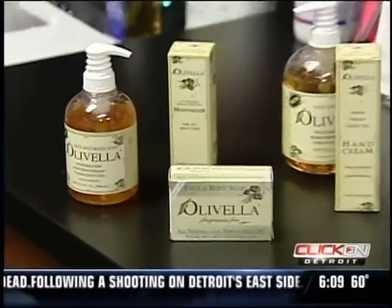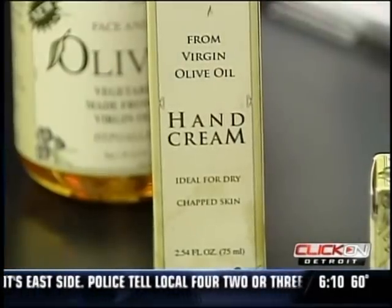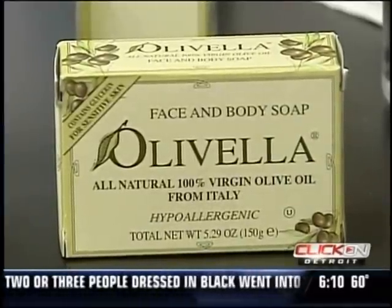One product Dr. Grecken recommends is the Olive Vela line at Meijer's stores. It's made with olive oil for an added boost. Olive oil has one of the highest contents of antioxidants known in natural products — that's why it's better to have olive oil on your bread instead of butter.